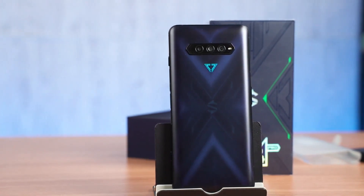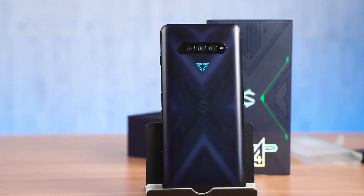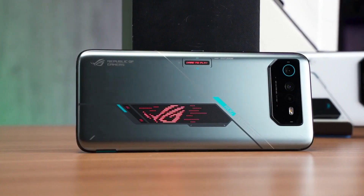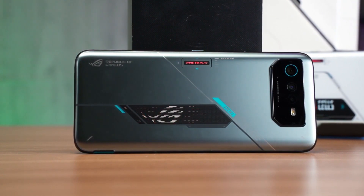Whether you're a casual gamer or a hardcore enthusiast, stay tuned as we take you through the top contenders that will elevate your gaming experience to the next level. Let's get started.